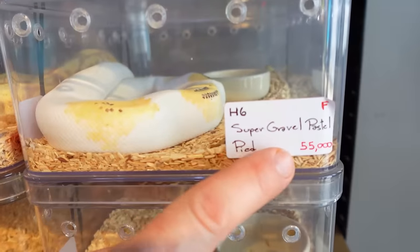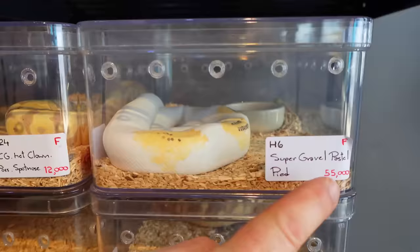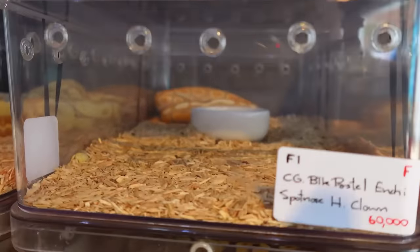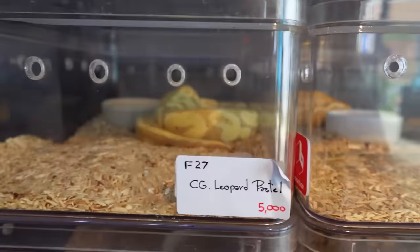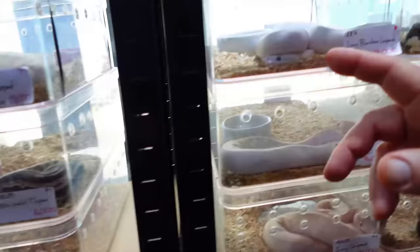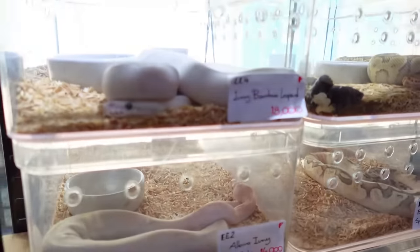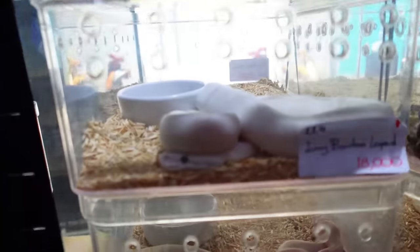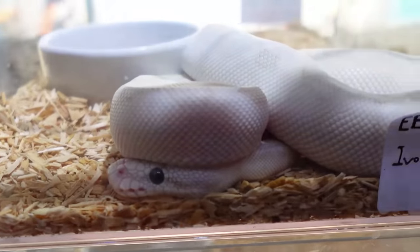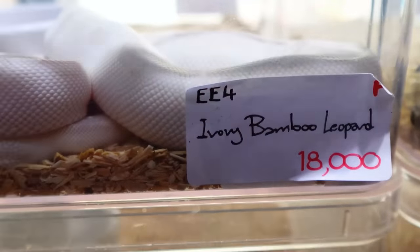They have a name here — super gravel pastel. Remember, any price you see divide by 30 and that's what these animals cost. You're into snakes — they're almost like stingrays, right? A lot of the genetics and breeding techniques — as stingray breeders we look towards reptile breeders because they've already paved the way in terms of how to cross stuff. This is an ivory bamboo leopard — beautiful snake — and it's 18,000 baht divided by 30.